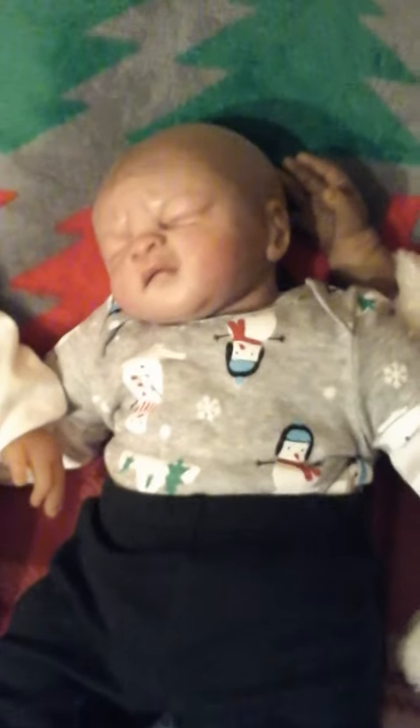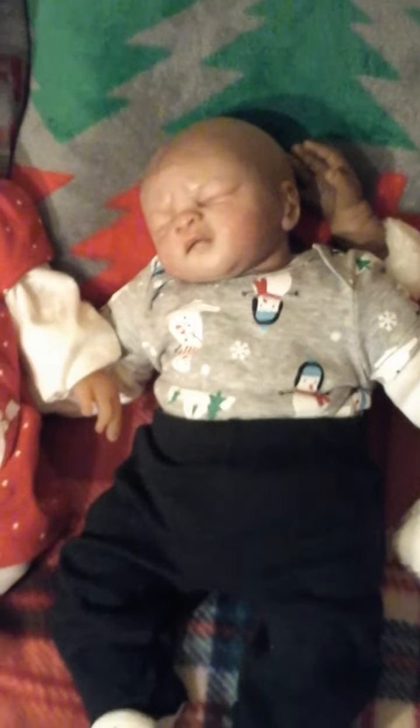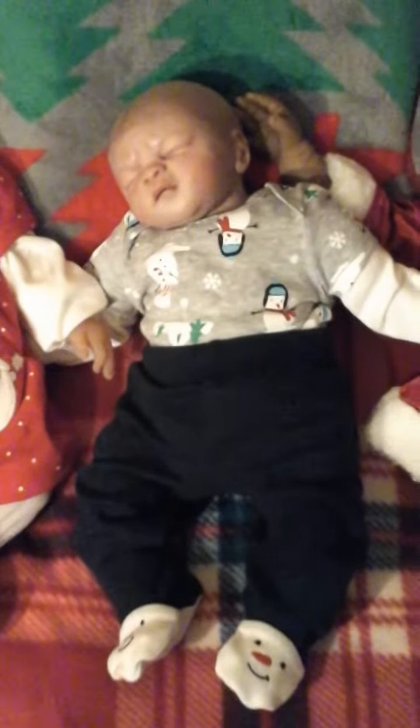It is cold, guys. So there's Papa in his little Christmas outfit.